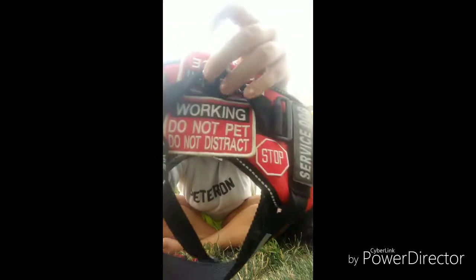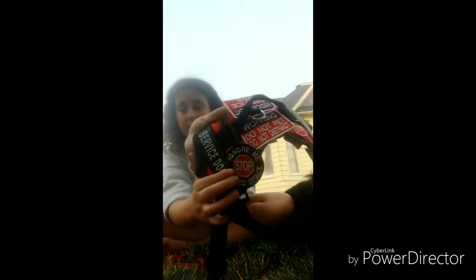This one says 'Working — Do Not Pet, Do Not Distract.' I thought this stop sign patch would be bigger, but it is not. And this one says 'Stop — Ignore Me, We Need Space,' because due to my PTSD and anxiety I cannot be close to people, so it's telling people to stay away. It causes distress to me. It says 'Service Dog' on both sides and it's red — it really pops, it's really nice.